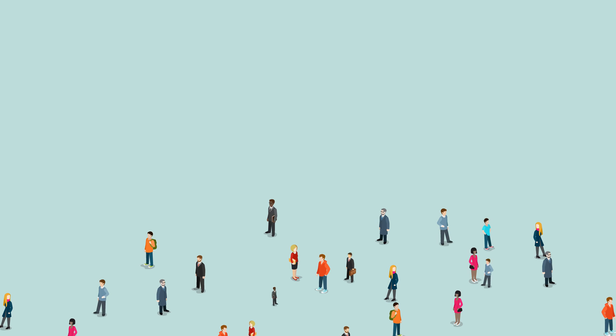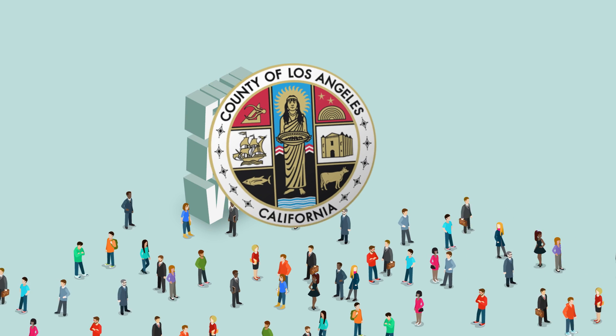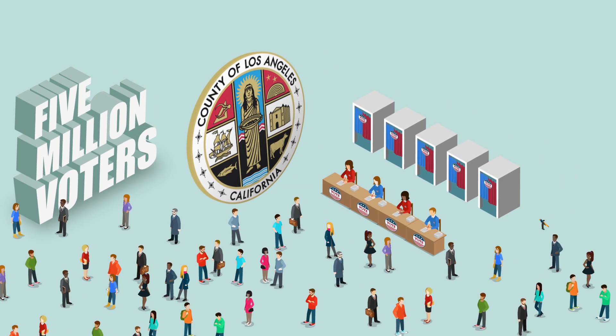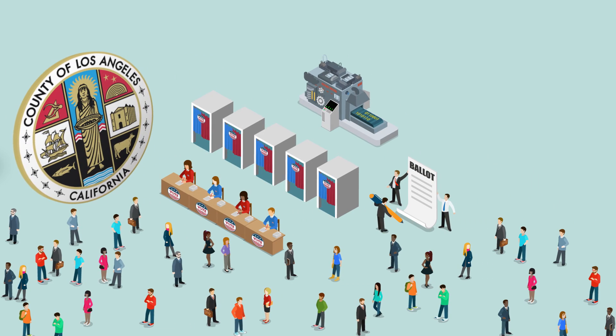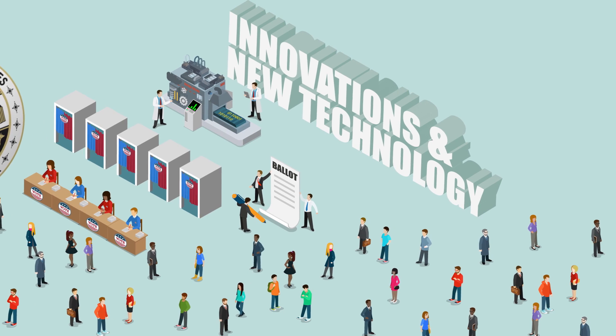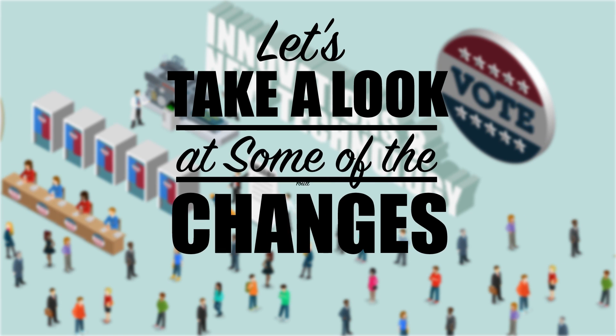To meet the evolving needs of our nearly 5 million voters, Los Angeles County is challenging traditional ideas about voting systems. The days of inking your ballot are rapidly coming to an end. In the next few years, innovations and new technology will revolutionize the way you vote. Let's take a look at some of the changes you'll see.